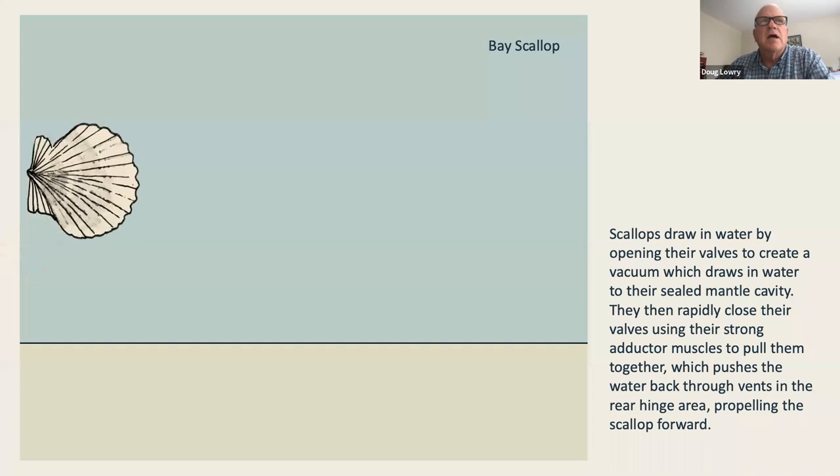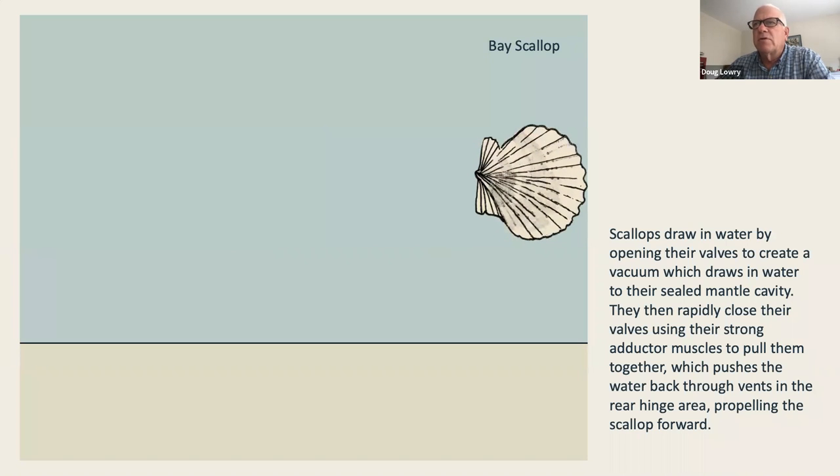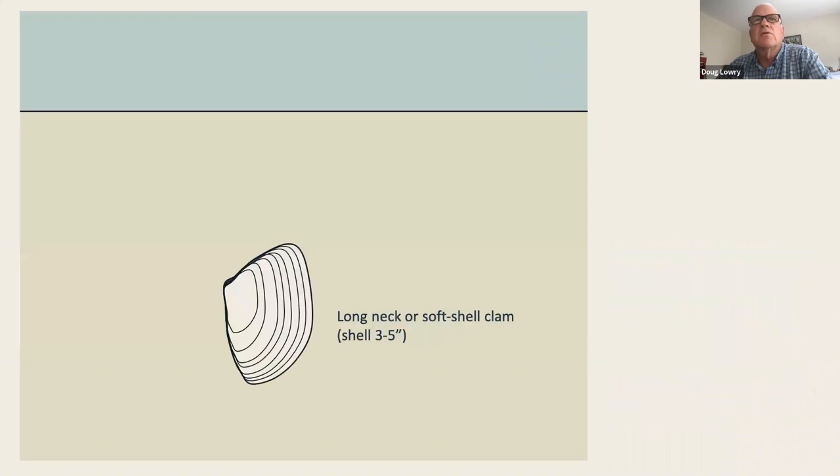Scallops swim. They have amazing valve-like abilities that create vacuums. By displacing water in those valves, they propel forward — the siphons are on the hinge side, so the scallop moves forward through the ocean. Scallops also have many eyes on the edge of their outer shell — bright turquoise. If you ever see them in the water, it's pretty amazing.